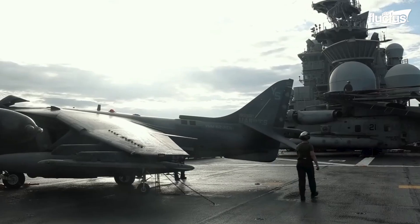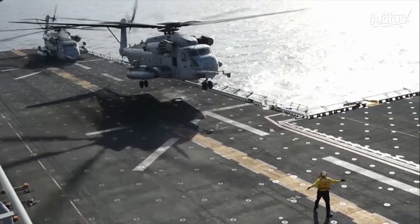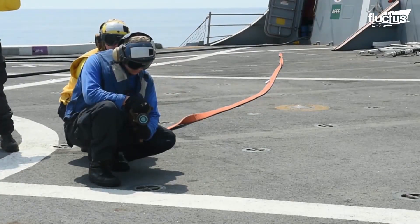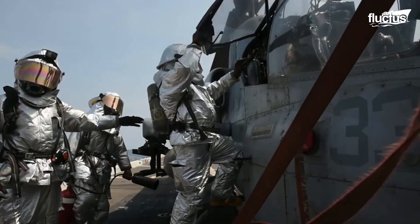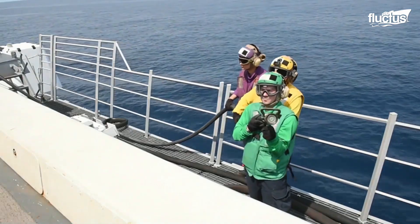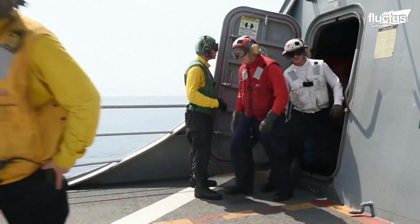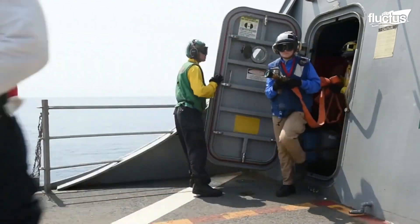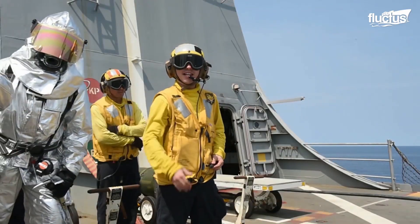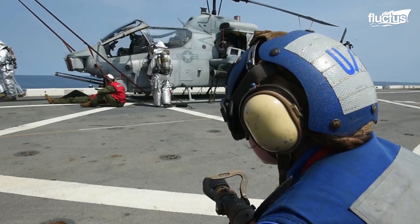Some of these vessels have flight decks for aerial support. A fire drill aboard an amphibious assault ship's flight deck is a meticulous, well-orchestrated procedure, demonstrating professionalism. The flight deck is especially dangerous due to the high presence of aviation fuel. The deck crew, identifiable by their colored vests, springs into action the moment the alarm sounds.